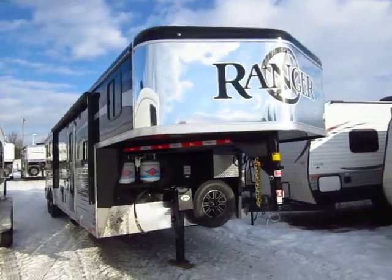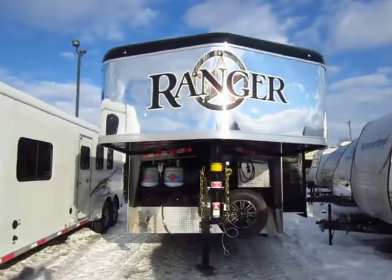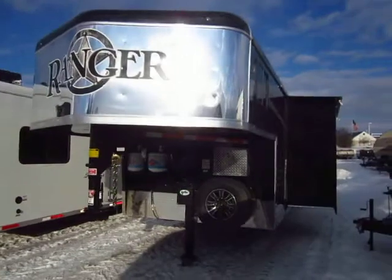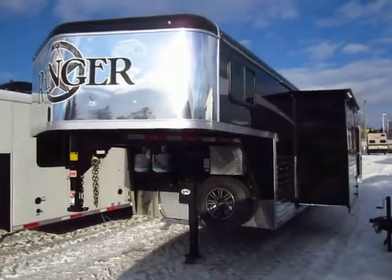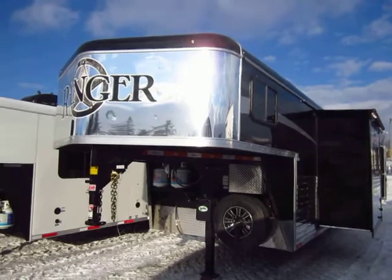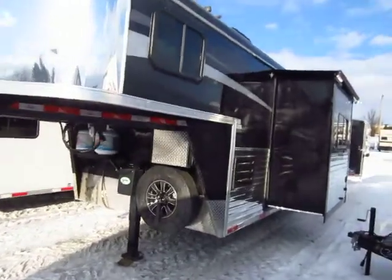Bison Ranger Living Quarter Gooseneck Horse Trailer here at Halod RV of Coldwater, Michigan. This one just arrived here. What I love about this one is this is actually more of the basic workhorse type trailer. However, we've dressed this thing up and we've made it something you can really be proud of owning.